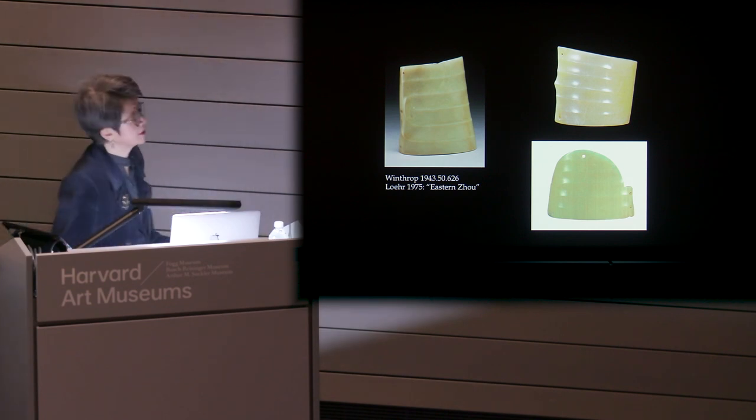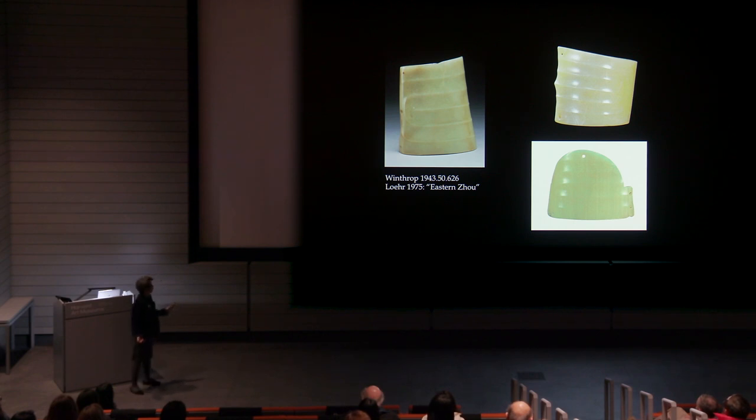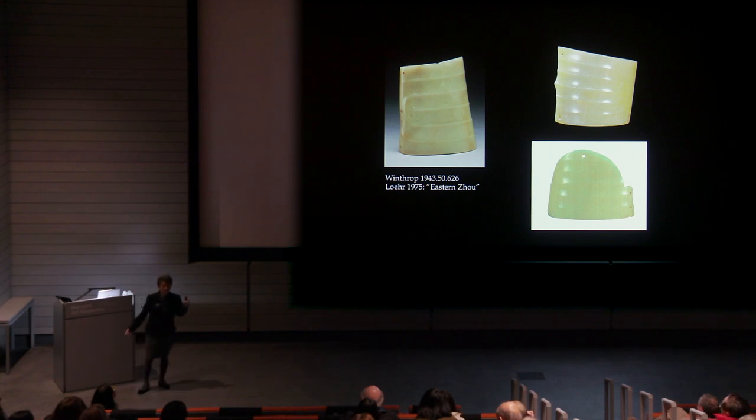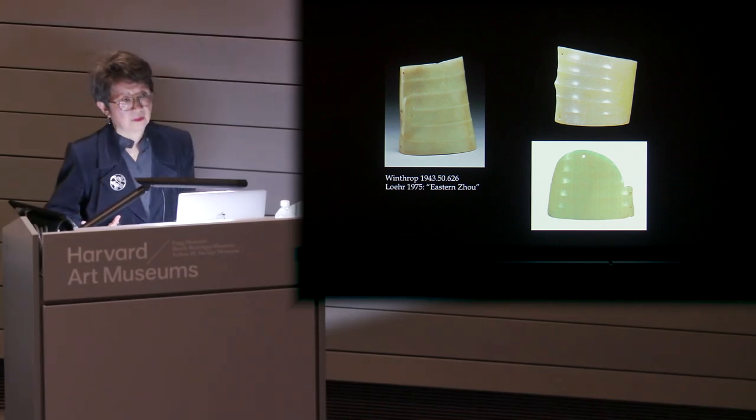Now we get to see some of these early pieces. This piece is in the Winthrop collection. In the original catalog, Loehr had indicated an Eastern Zhou date, which means anywhere from 600 BC to about 300 BC — beautiful condition, almost pristine, almost new, beautifully ground. And yet we now know through archaeological excavations, and here are excavated parallels, that this actually goes back to about 2000 or 1700 BC. This is something Loehr could not have known when he was working on his 1975 catalog. This is what archaeology has done for us.